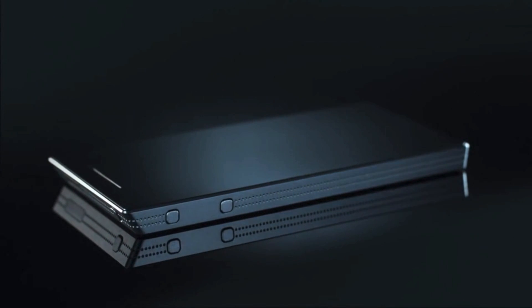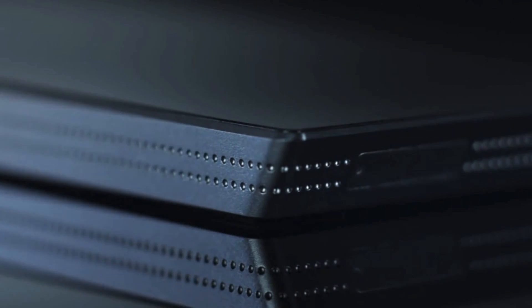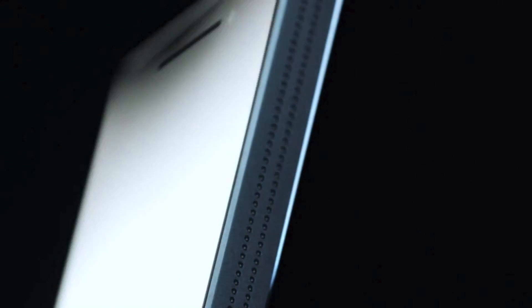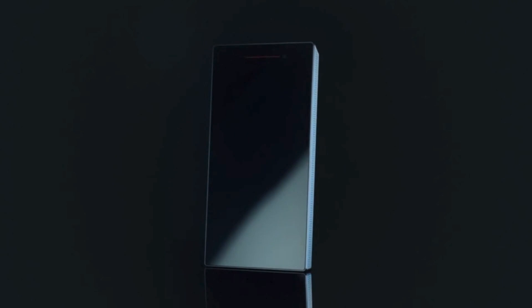Beautiful inside and out. The body will be crafted from a single piece of textured metal, making it really solid in your hand. It will have precisely chamfered edges for the optimal grip and perfect control of the edge gestures that are central to the Ubuntu Mobile experience.